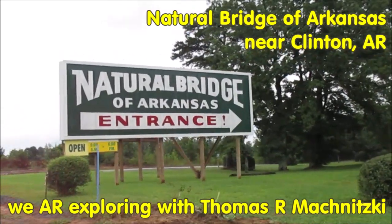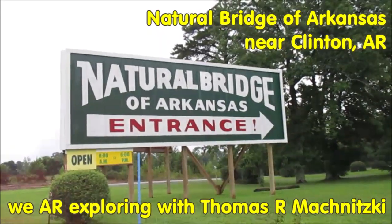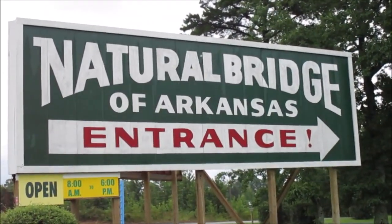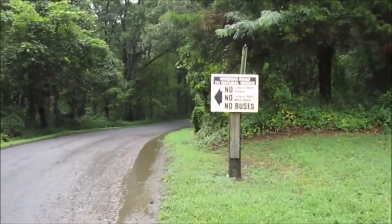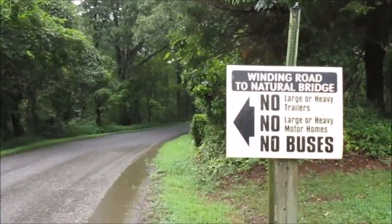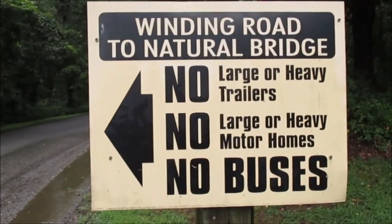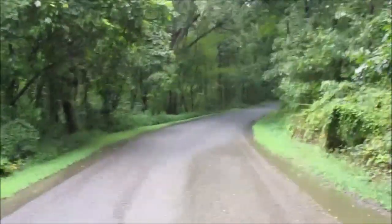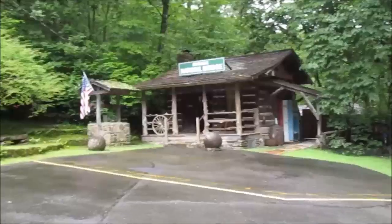We are exploring today the Natural Bridge of Arkansas near Clinton, Arkansas. To get there you have to go down a winding road, with sharp hairpin turns, and that's why no buses or trailers are allowed on this road to get to the Natural Bridge.